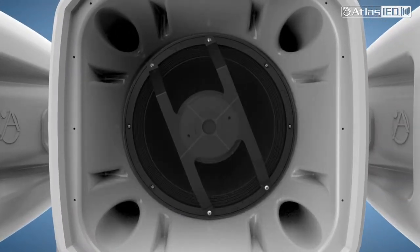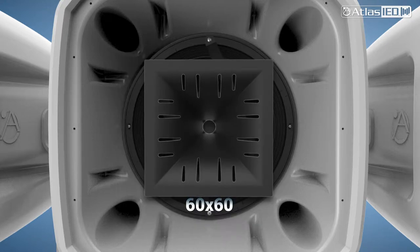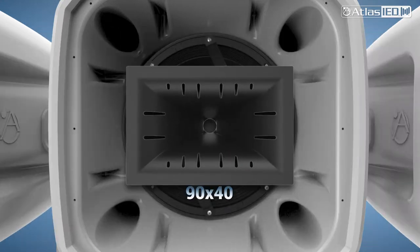There are three separate waveguide coverage patterns provided to meet your exact coverage needs. You can choose from 60 by 60 degrees, 90 by 90 degrees, or 90 by 40 degrees.